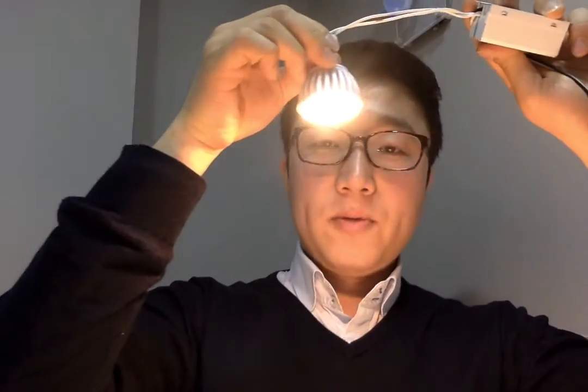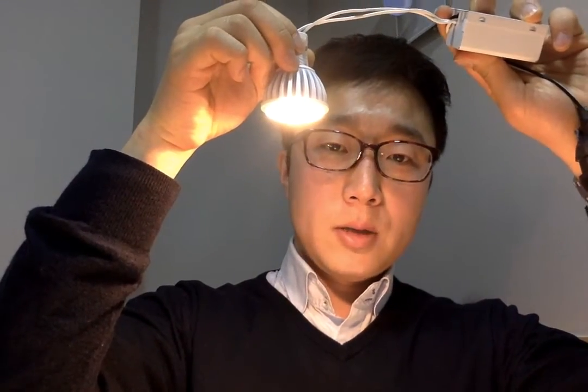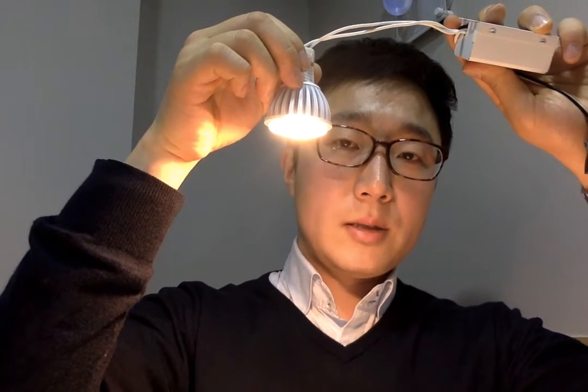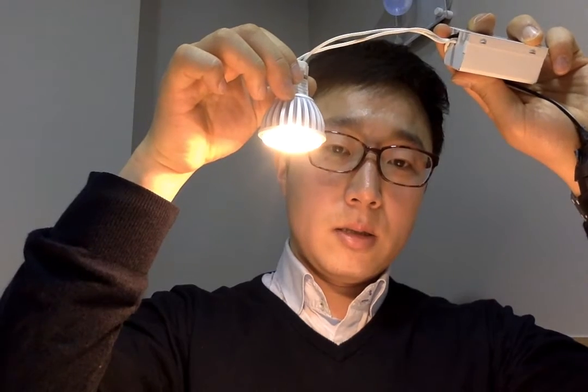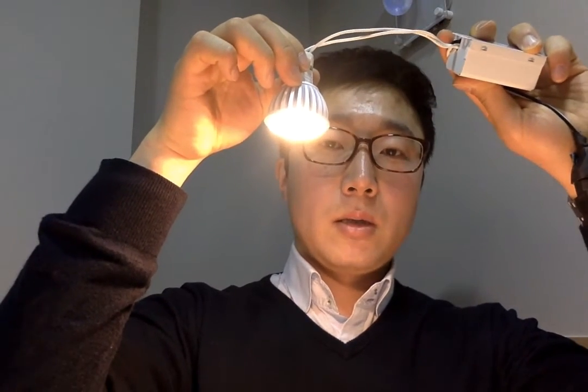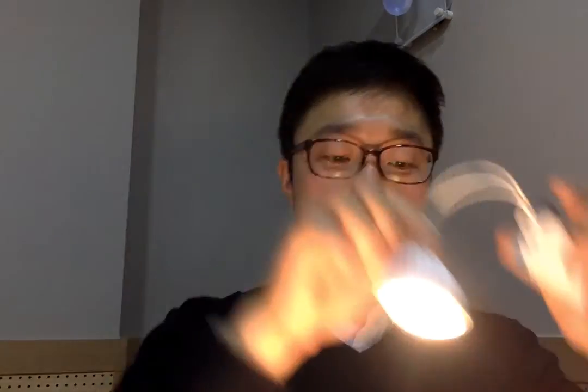Now, let me check how good the light is. No flickering, and it has close to sunlight in CRI because this has CRI 98. Thanks for watching and showing interest in our LED product MR16.